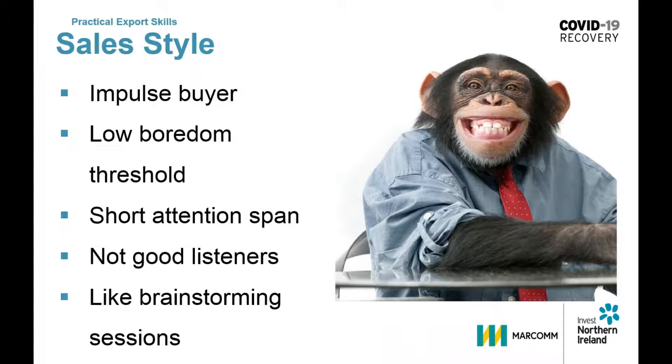They don't want a lot of detail and will not read a detailed proposal. They're not good listeners and they like a good brainstorming session. They're confident and flamboyant, but not great when it comes to the detail. In negotiations they will start off strong, but they'll get bored and often make concessions just to get the thing over with. Monkeys tend to buy on the day, so get some sort of commitment from them while you can. Once you've gone, they will be moving on to their next project and will have forgotten all about you.